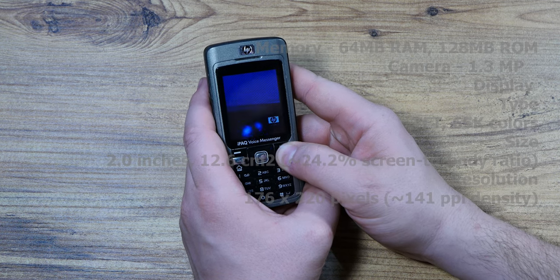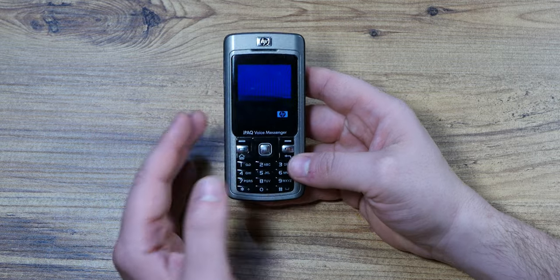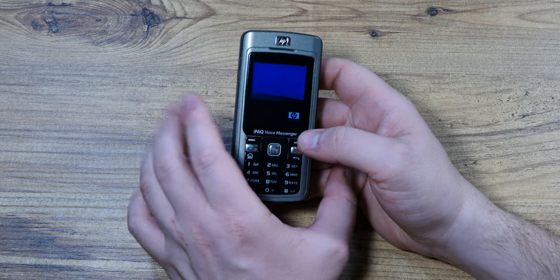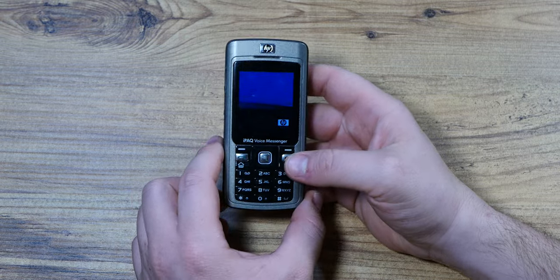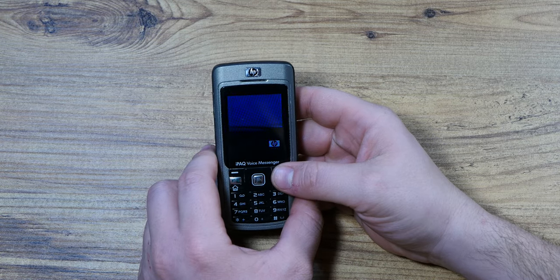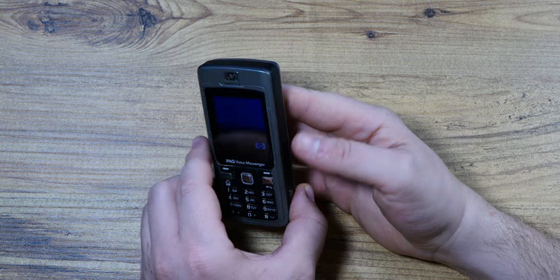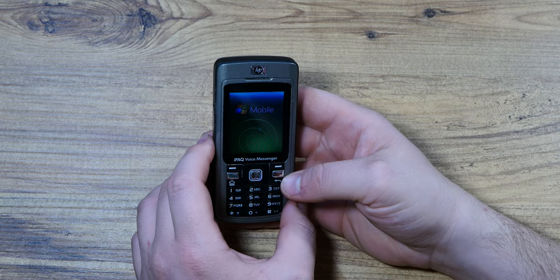Let me try to turn it on and we'll check out this phone together. Again, this is not a full-fledged review — this is not a relevant device, so please don't judge me too harshly. I just got this thing for about 10 euros back in 2021. I'm a tech hoarder.